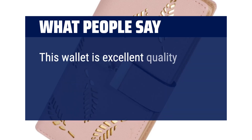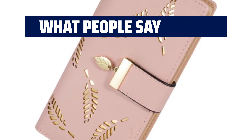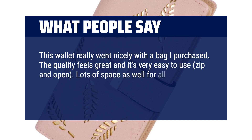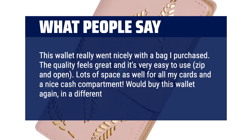What people say: This wallet is excellent quality and beautiful. I am very impressed and happy I bought it. This wallet really went nicely with the bag I purchased. The quality feels great and it's very easy to use — zip and open. Lots of space for all my cards and a nice cash compartment. Would buy this wallet again, in a different color.